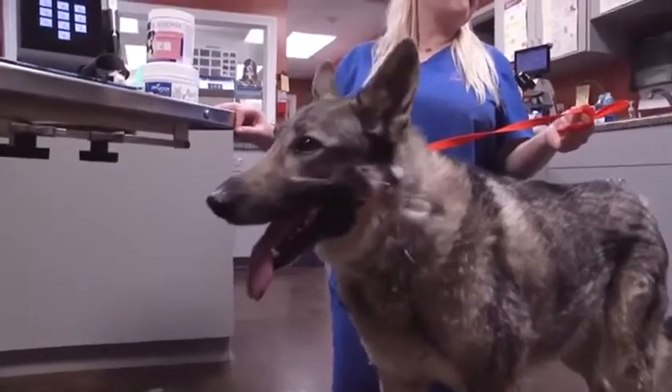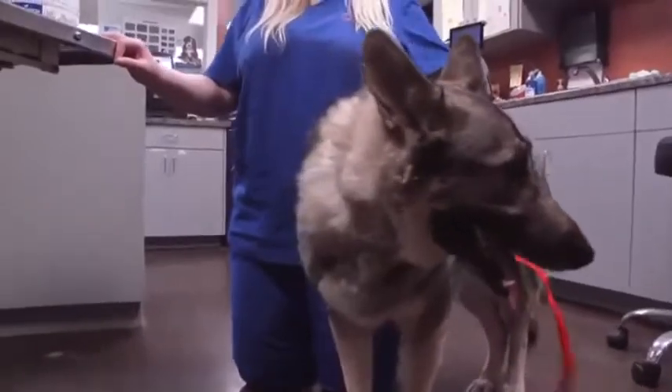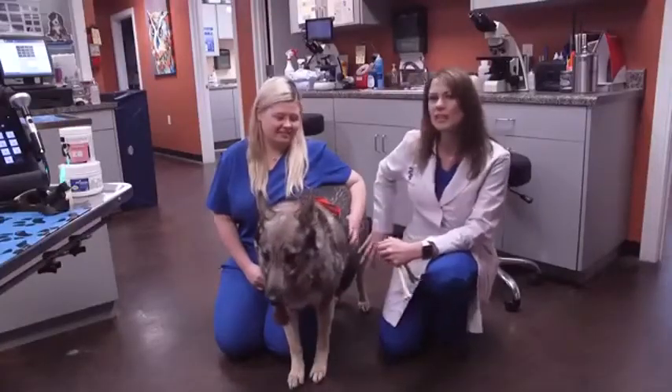Zoe is a 10-year-old German Shepherd that presented a few months ago not really feeling very well. She was limping, not wanting to get up and down, and was actually sort of holding this left knee up.